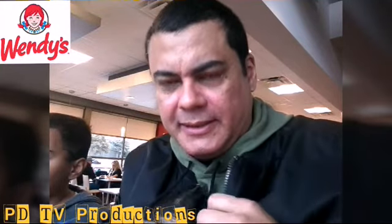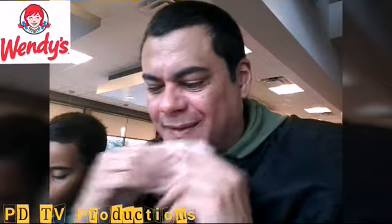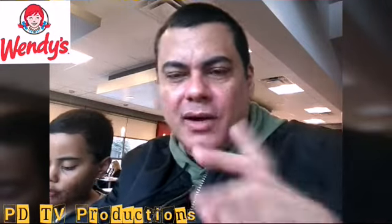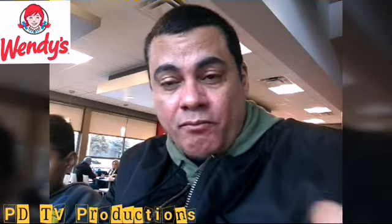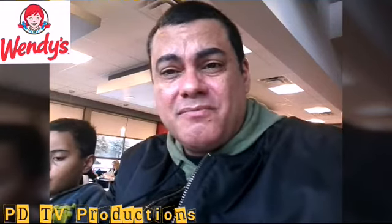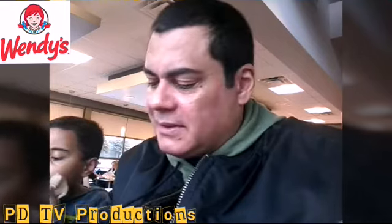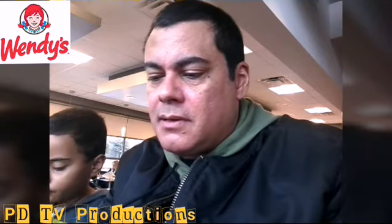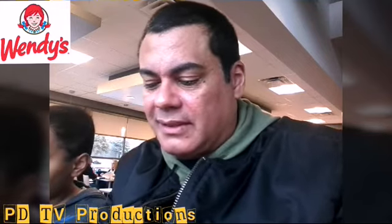I think I forgot to mention that the burger comes with a sauce — I think it should be the Dave's sauce. This looks like the sauce of McDonald's — yeah, it tastes like the Big Mac sauce. That's what it tastes like.